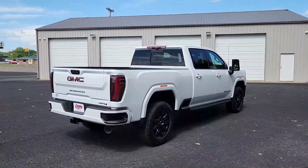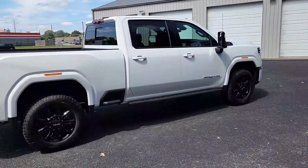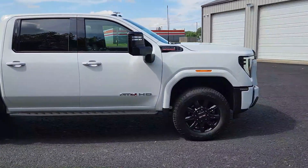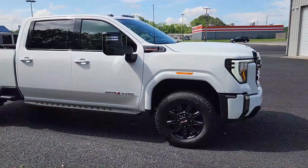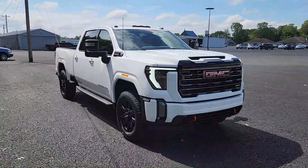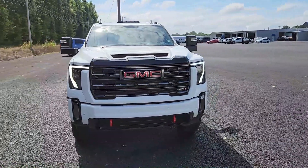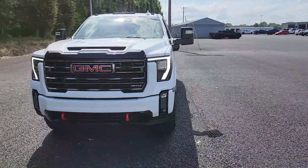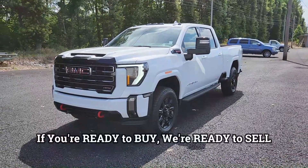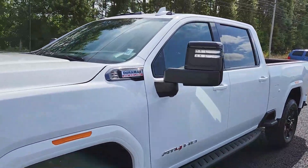The 2024 GMC Sierra 2500 Heavy-Duty AT4 in all its glory — it is for sale here at Country Chevrolet, located in Benton, Kentucky, the heart of Western Kentucky. This thing is ready for a new home; it's one of the best in the industry. My number is in the description — call or text to make a deal. At Country Chevrolet, you just can't beat a country-made deal. Thanks for watching — don't forget to like, share, and subscribe, and I'll see you next time.